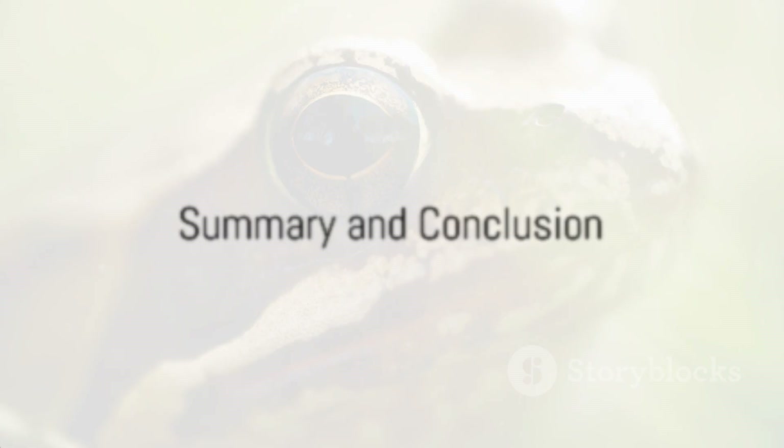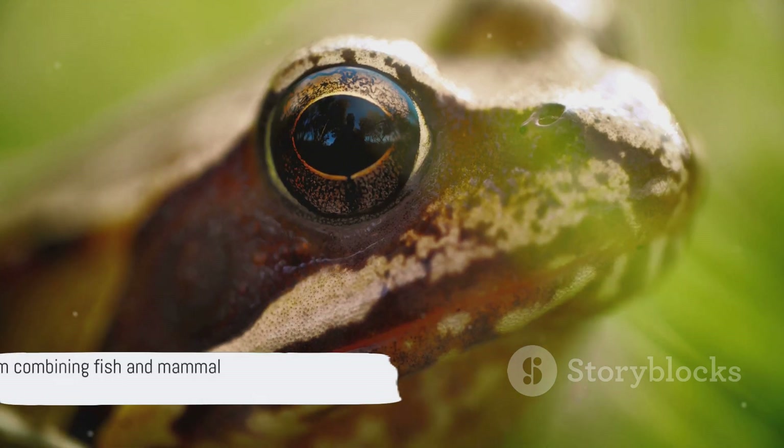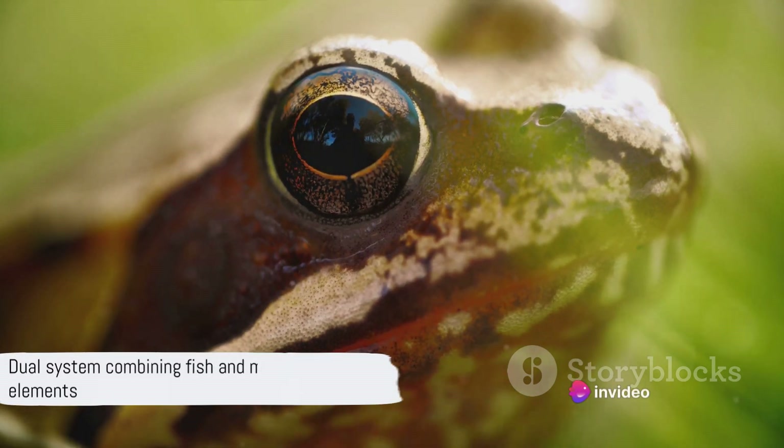In summary, the circulatory system of a frog is a marvelous mechanism of nature. It's a dual system that combines elements of fish and mammals,